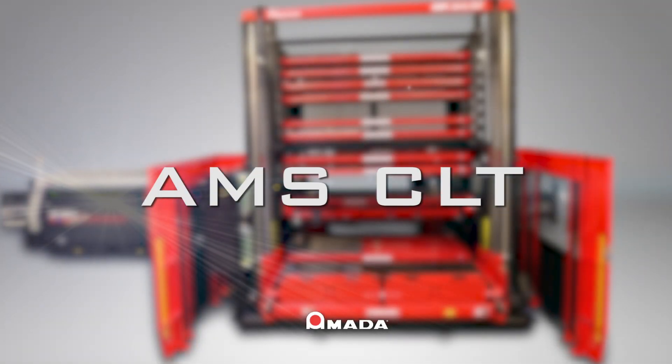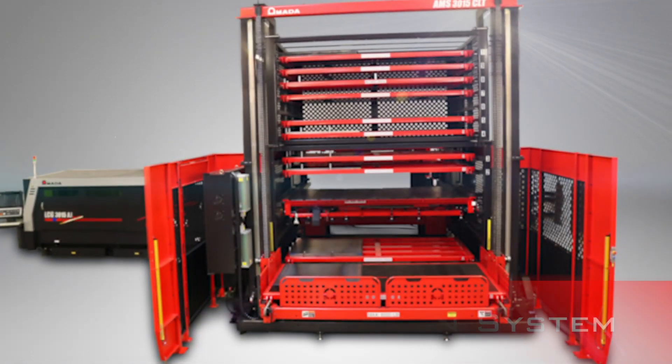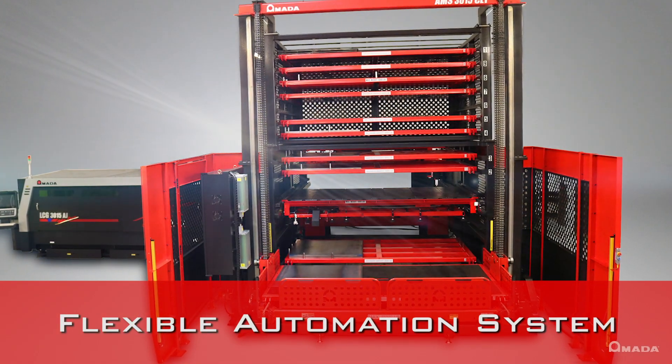Introducing the AMS CLT Tower System, a new and extremely flexible automation system from Amada.